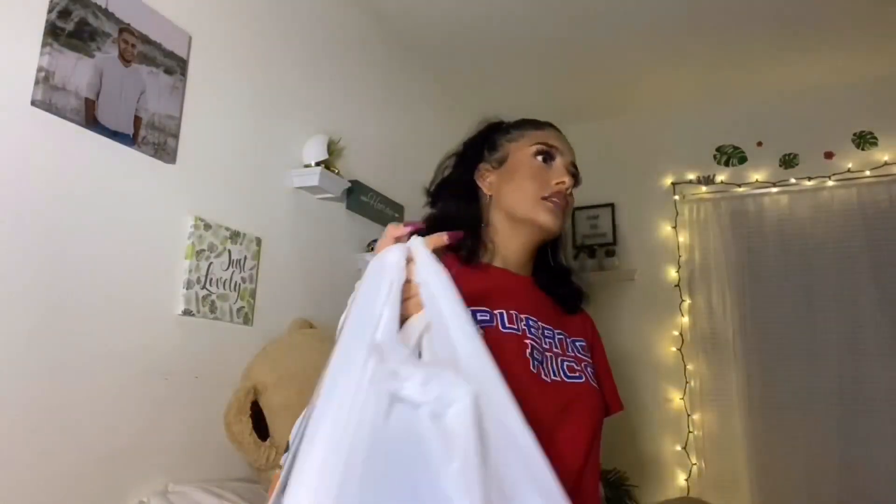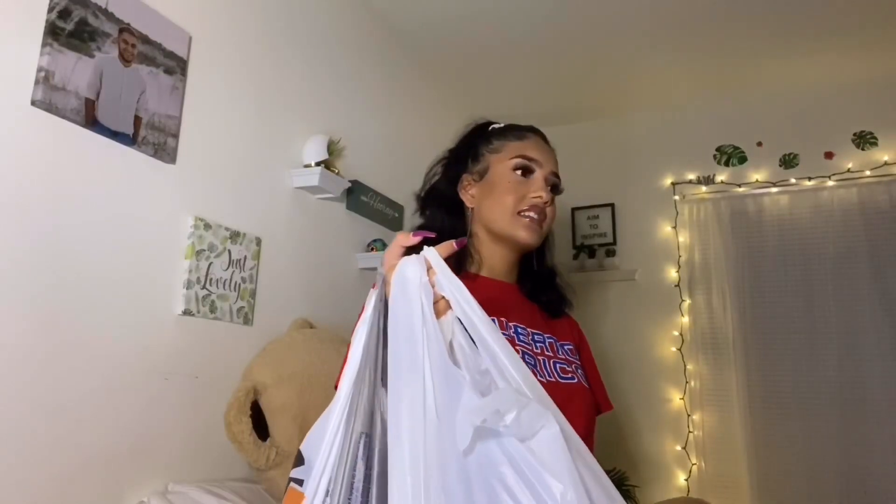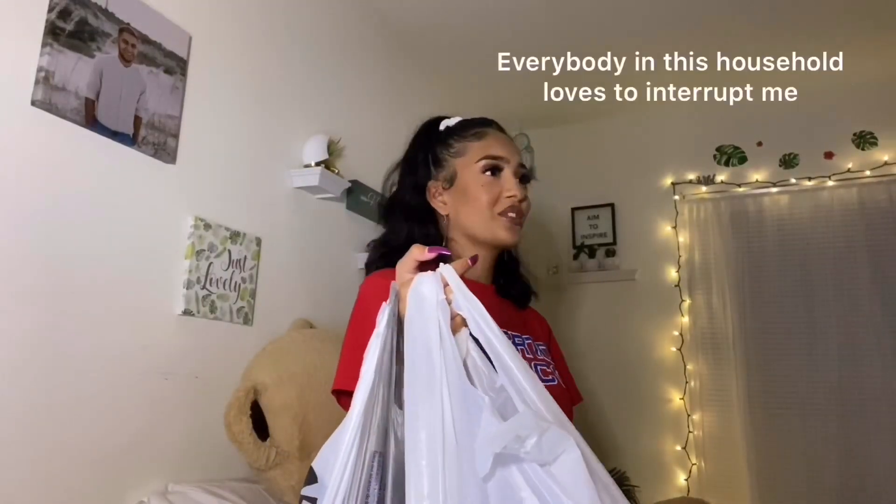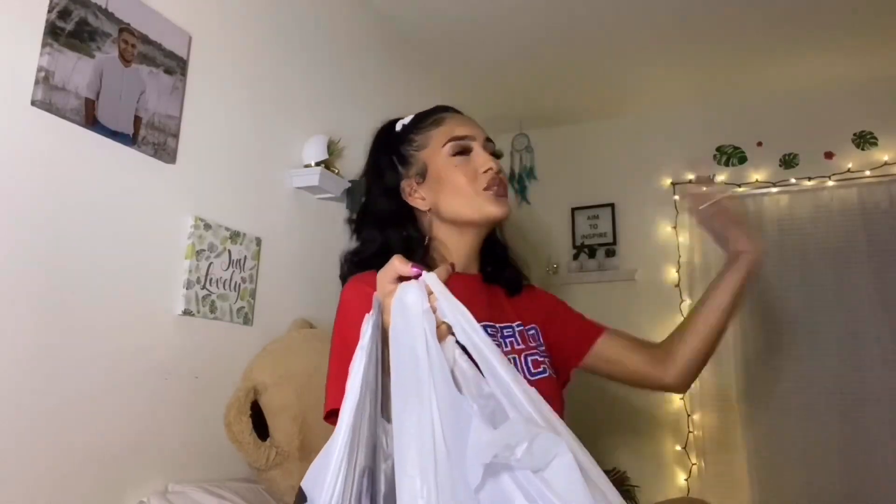I'm going to start off with Walmart because I didn't get that many things from there. Bye, I love you. Get out, David. He said bye. You don't love me? David, you know I do. Get out. I'm wearing this shirt that says Puerto Rico on it — y'all already know I'm repping my island. At Walmart, I didn't get that many things because I didn't go there looking for a lot.